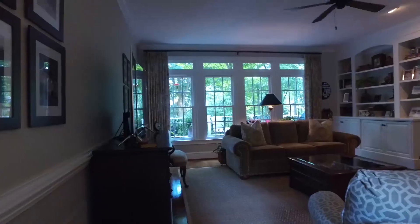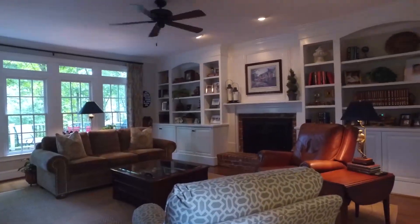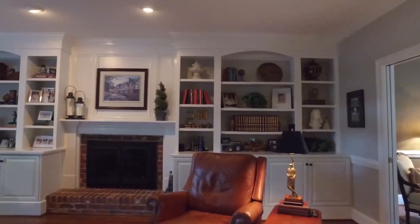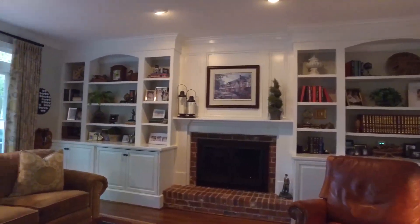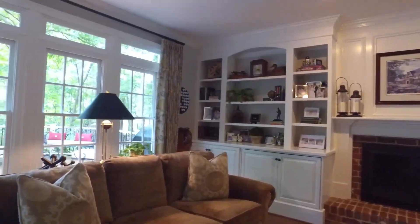This living room is full of grace and elegant living, from the hardwood floors, custom moldings, dual built-ins, masonry fireplace, and a wall of transom-topped windows overlooking the rear.